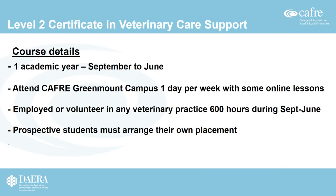The first course I want to talk about is the Level 2 Certificate in Veterinary Care Support. This course is ideally suited for those interested in working as a veterinary care assistant or an animal nursing assistant. It is one academic year, starting in September and completing the following June. Students attend Greenmount campus near Antrim one day per week, with some lessons online, and must also be employed or volunteering in a veterinary practice in Northern Ireland for 600 hours — a minimum of 18 hours per week.